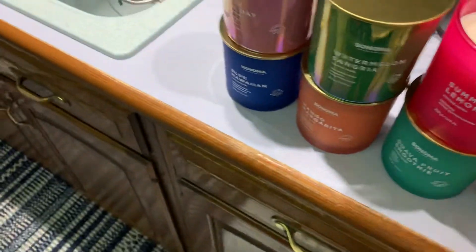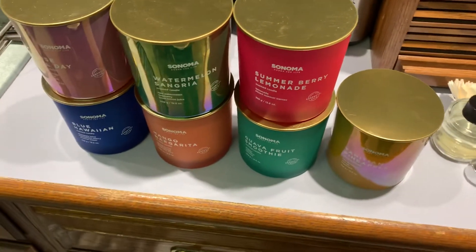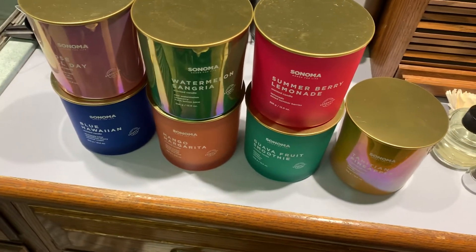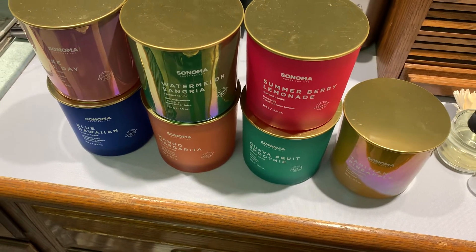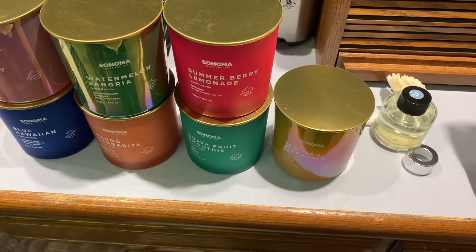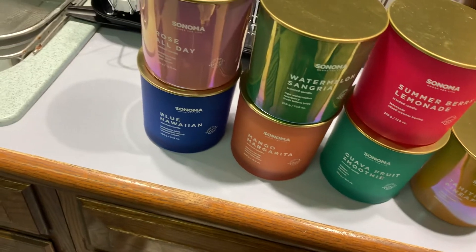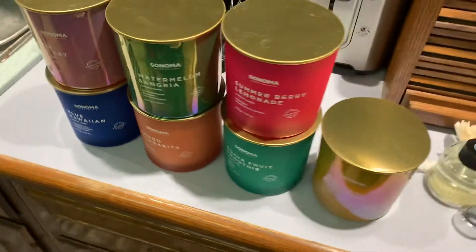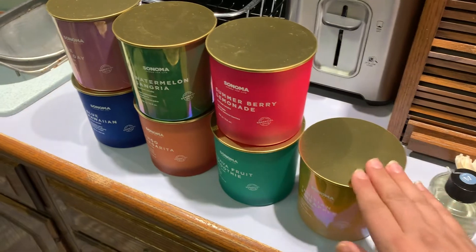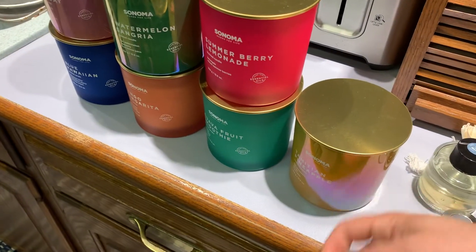And the smells — you want to talk about strong and just wild. They're spring/summer scents: Watermelon Sangria, Summer Berry Lemonade, Mango, Blue Hawaiian, Rose All Day. Absolutely amazing, and they're gorgeous when you have them displayed. They're really well made.